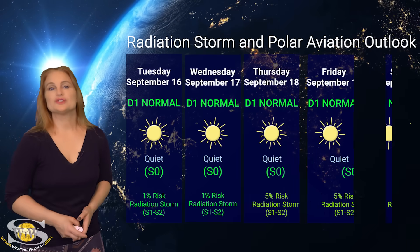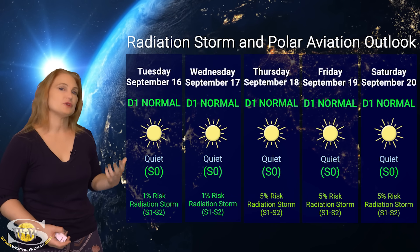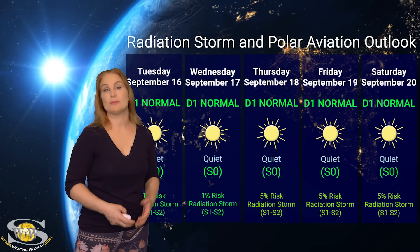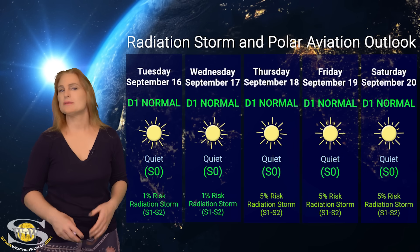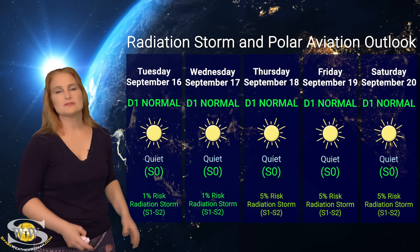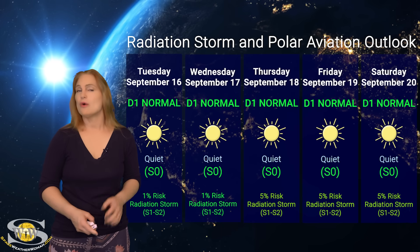Switching to our radiation storm and polar aviation outlook over the coming week — everything is in the green right now as far as radiation storms are concerned. We have the D1 normal range at the moment, at flight level 360 for aviators, and S0 quiet range for everyone else. NOAA is giving about a 1% chance of a radiation storm at an S1 to S2 level. I'm going to bump that up to about a 5% chance over the next few days, and that will likely continue to rise unless those east limb regions peter out — which it doesn't look like they will, because they're really young, and young regions tend to be volatile. So even though we're all in the green at the moment, expect the chances for radiation storms to rise over this next week. Be sure to pay attention to those ICAO advisories if you're a frequent flyer, air crew, or a high-risk passenger.